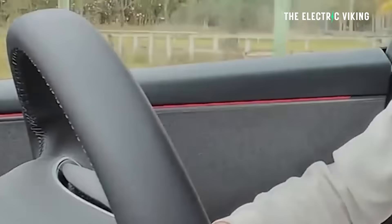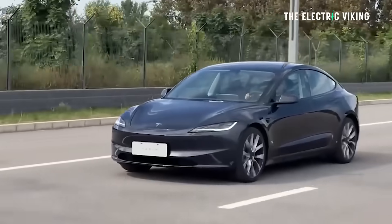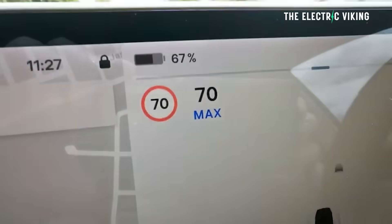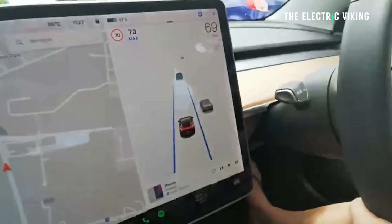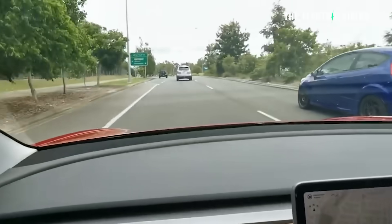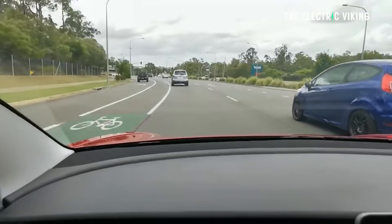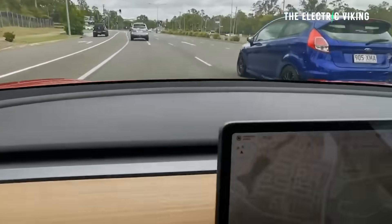One of the secrets to this versatility is that it uses GPS and other road condition information in addition to visual input from the cameras, so it's actually thinking further down the road than a human driver is capable of doing.